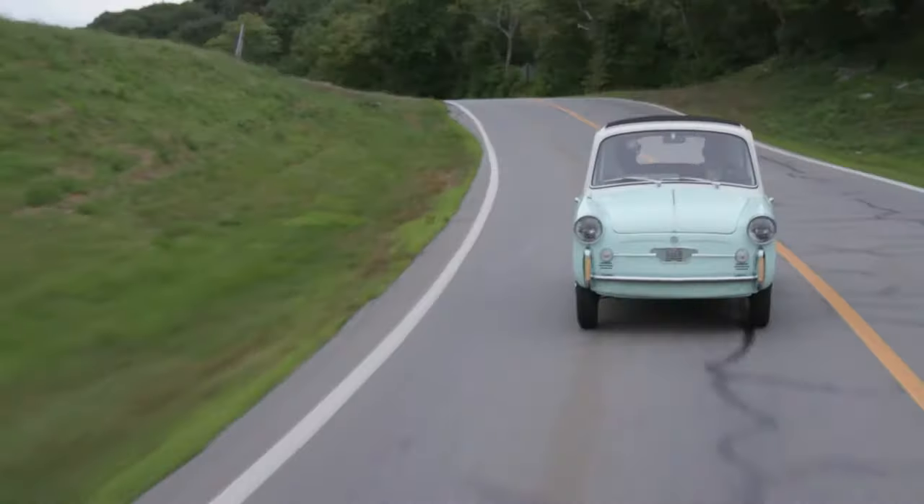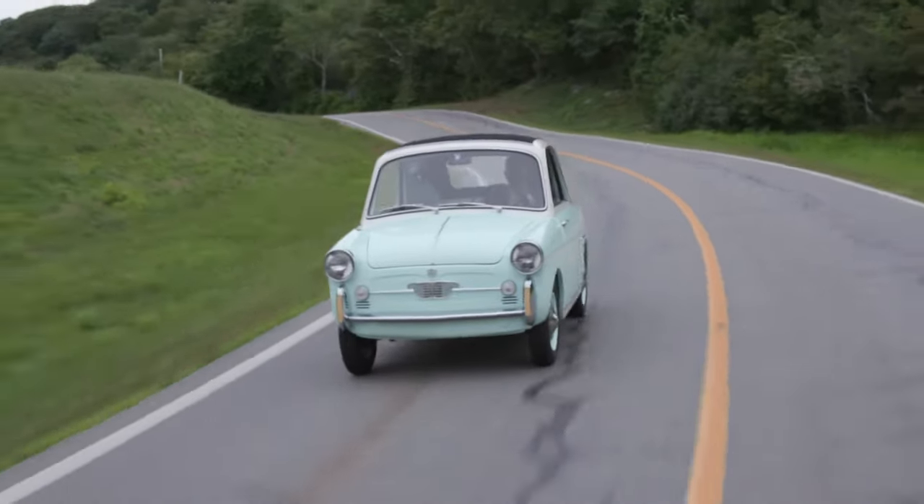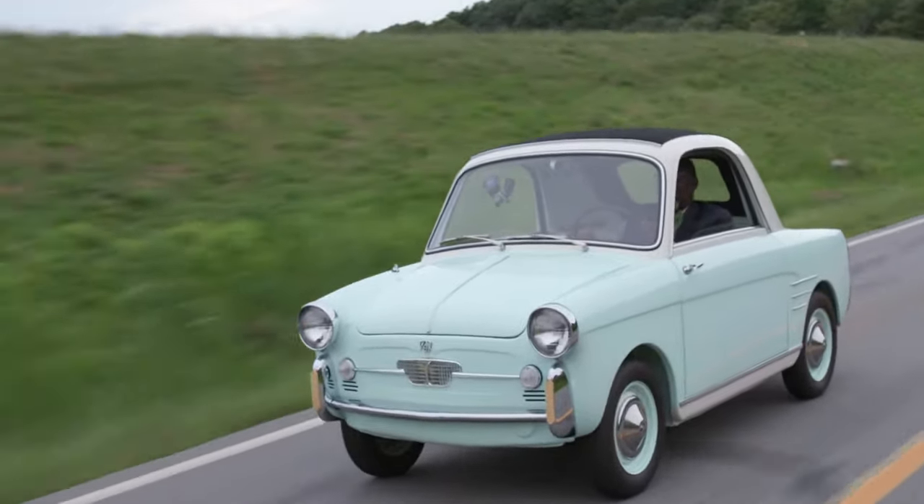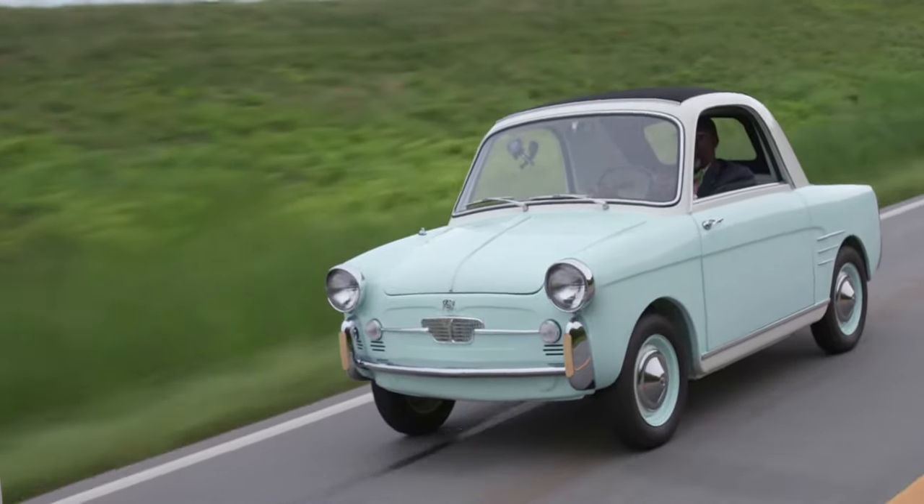Maybe we should put the entire world into a fleet of Autobianchi Bianchinas. It would be a much more peaceful place. Or maybe people would get so aggressive trying to pass that things would get worse. I don't know — it's worth a try at least.